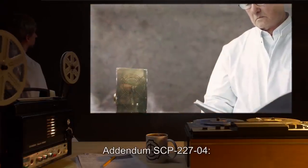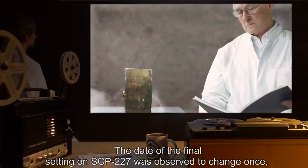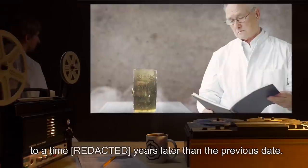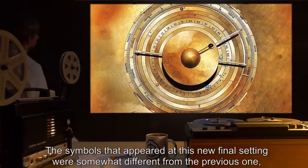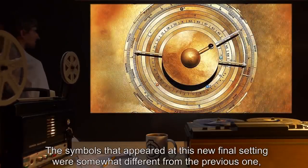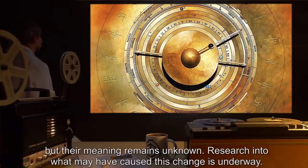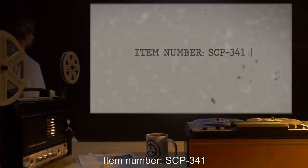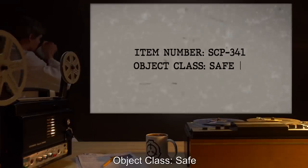Addendum SCP-227-4: the date of the final setting on SCP-227 was observed to change once, to a time years later than the previous date. The symbols that appeared at this new final setting were somewhat different from the previous ones, but their meaning remains unknown. Research into what may have caused this change is underway.